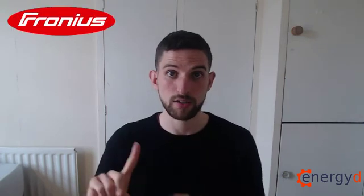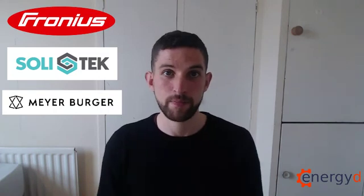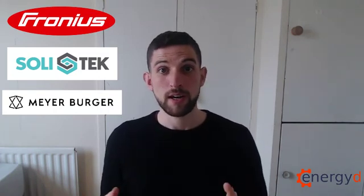I hope I've persuaded you. If you know of other European brands, please let me know in the comments. The three I can recommend are: Fronius for inverters, made in Austria; Solitech for solar panels, made in Lithuania; and Meyer Burger for solar panels, made in Germany. Thank you very much for watching — if you learned something, please give it a like, and if you'd like more updates on solar energy in Ireland, make sure to subscribe to the EnergyD channel. Bye for now!